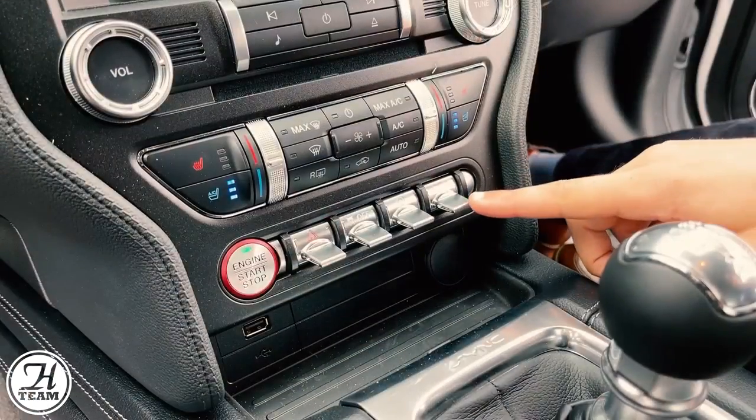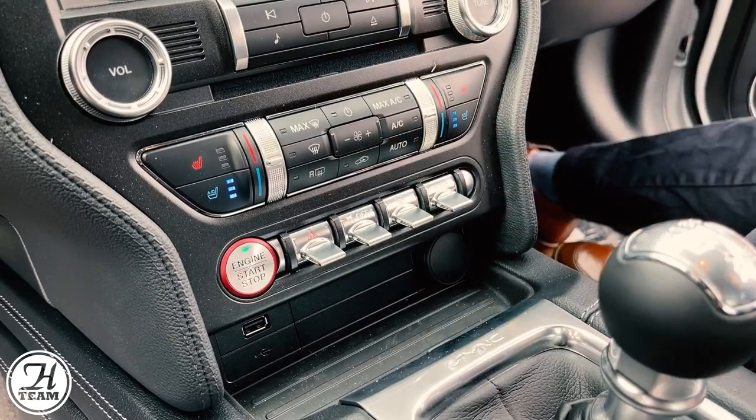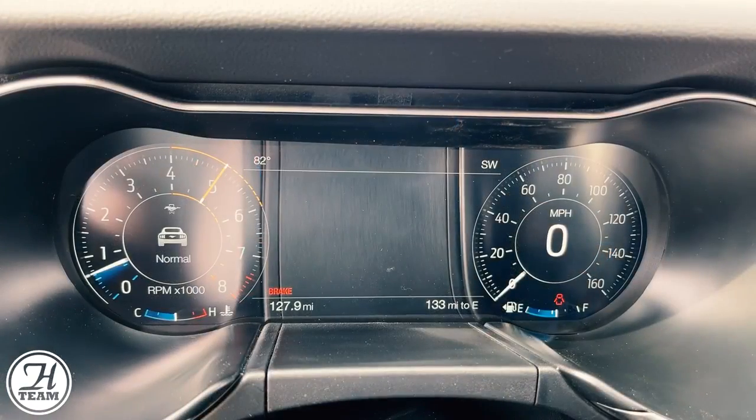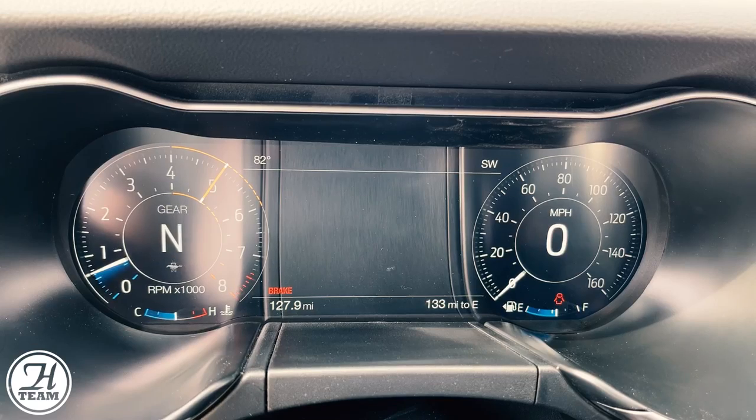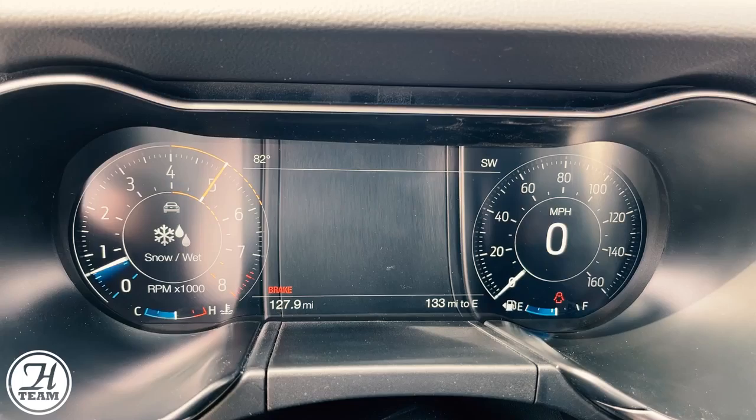Here you have your different drive modes, as well as steering wheel modes, and they change the way the vehicle operates. You have normal, My Mode — which is a custom setting — sport, track, drag strip, snow, and wet.